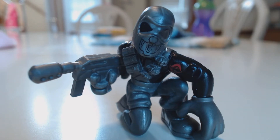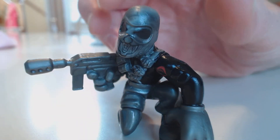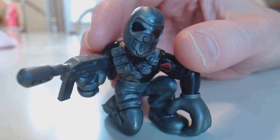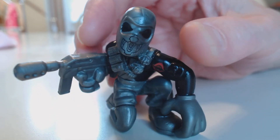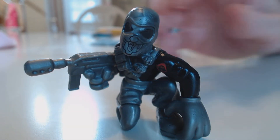Hey, it's Rob from Joeaday. We're looking at a Combat Heroes Neo Viper, actually. It's supposed to be a Neo Viper, but if you look at it, you can see some similarities to another G.I. Joe character. These things showed up at Dollar General — I don't know other places they might have showed up — under the Rise of Cobra packaging, but it's actually a repainted Firefly.